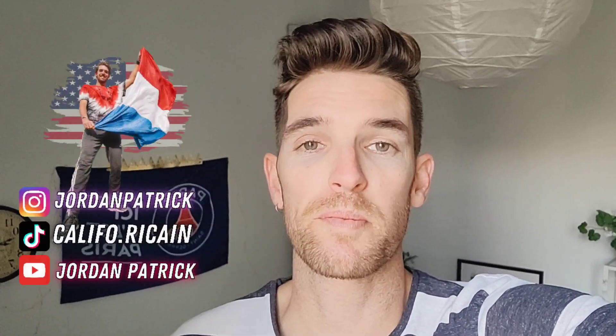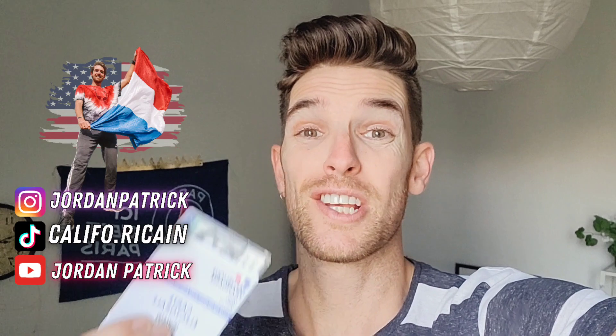What's up, fellow citizens of the world! Jordan Patrick here and welcome to my channel. It is round two of the French presidential elections and it's my first time voting in France since being naturalized last year. Let me show you how the process works — on y va, c'est parti!